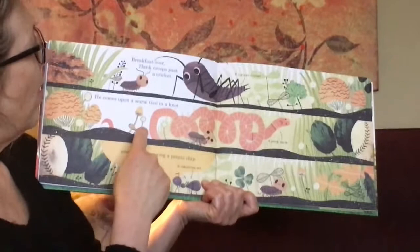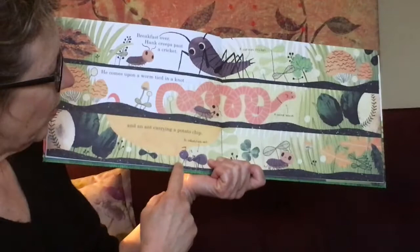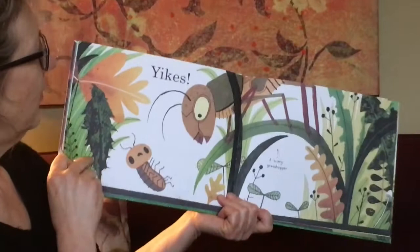Breakfast over, Hank creeps past the cricket — a curious cricket. He comes upon a worm tied in a knot — a weird worm. And an ant carrying a potato chip — an industrious ant.